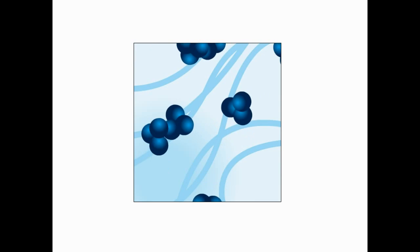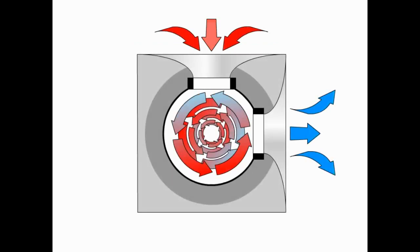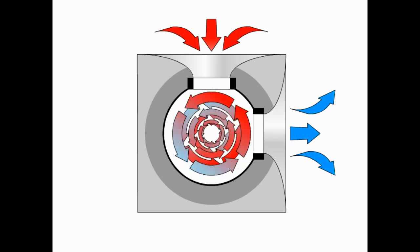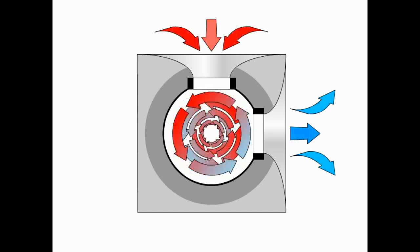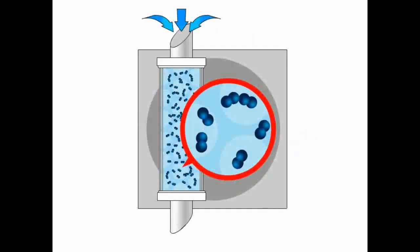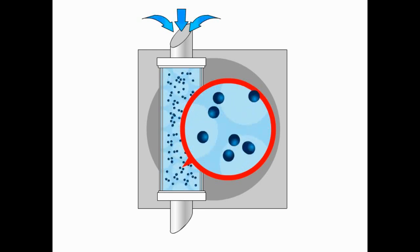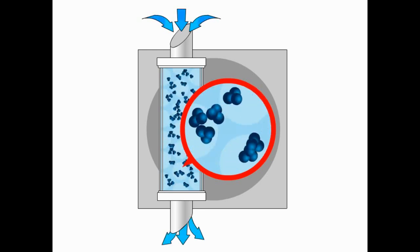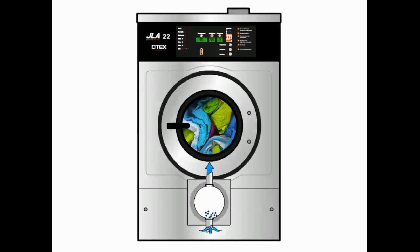The revolutionary Otex laundry system produces ozone by recreating the thunderstorm effect. First, an oxygen concentrator takes in surrounding air and instantly converts it into 90% pure oxygen. Then, an ozone generator uses electrical arcs, similar to miniature bolts of lightning, to separate the paired atoms. The moment they reassemble and become ozone, they are pumped into the washing machine.